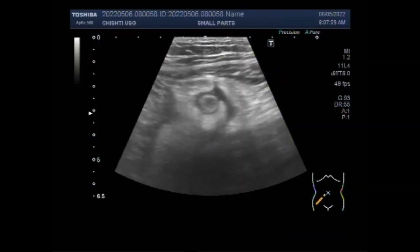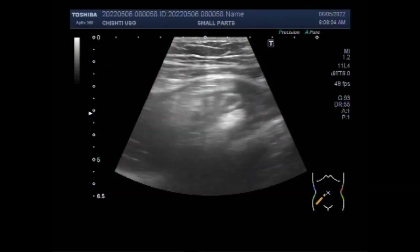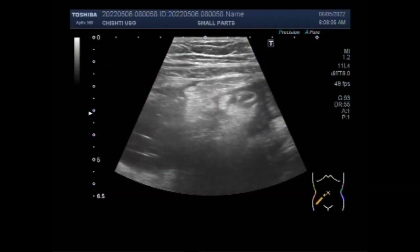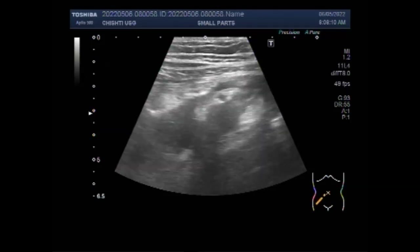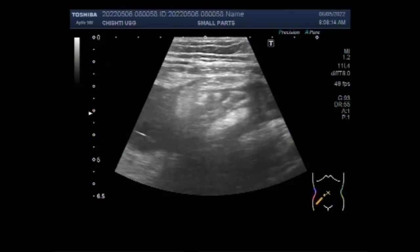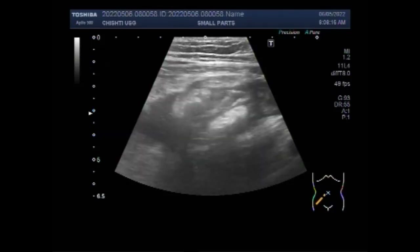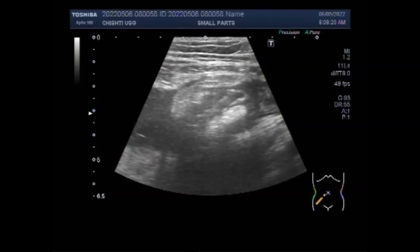You can see the area of scanning is the right iliac fossa and an inflamed appendix is seen. A significant amount of thick fluid is seen around the ruptured appendix. The primary symptoms of gastrointestinal perforation are severe abdominal pain and tenderness. The abdomen may also protrude or feel hard to touch.